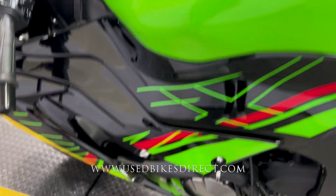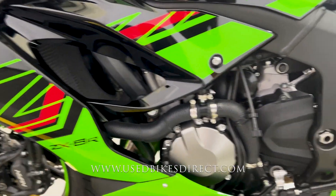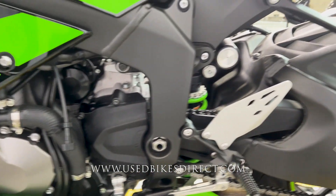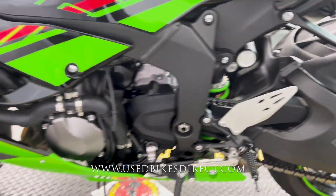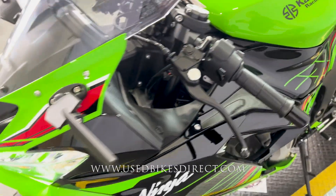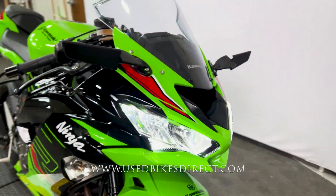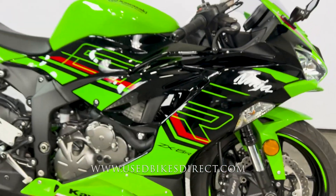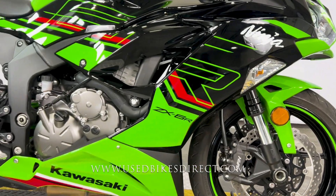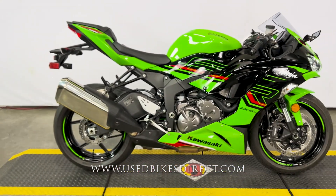And as expected, she sounds and runs like new. Zooming in, we'll give you a few detailed shots of the bike along the way. As you saw, 1,099 on the odometer — definitely a low-mileage bike, and this one has been beautifully maintained. A looker for sure with that Kawasaki Racing Team edition in traditional Kawasaki green — definitely a blast to ride. Find us on the web at usedbikesdirect.com or give us a call at 866-576-2453.